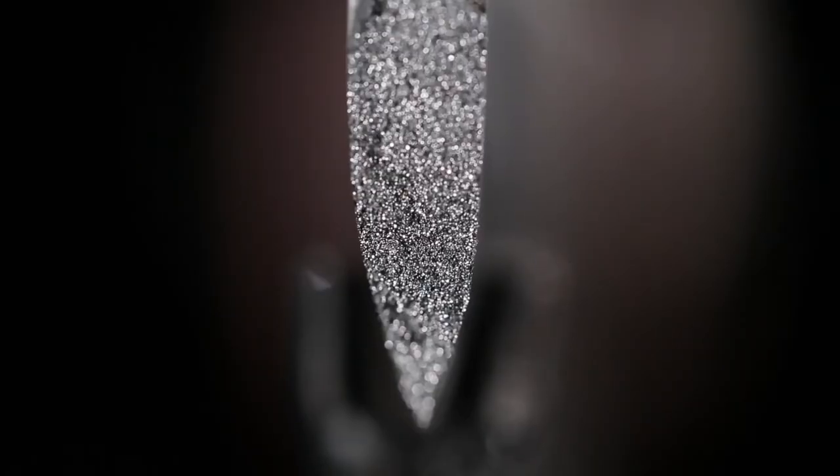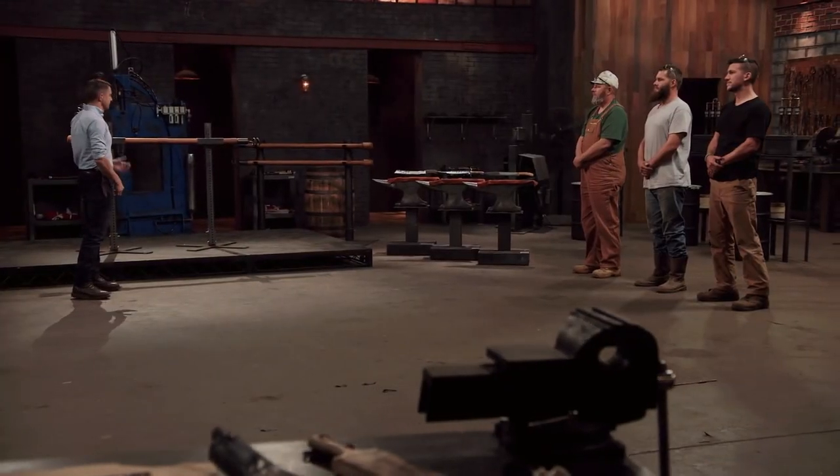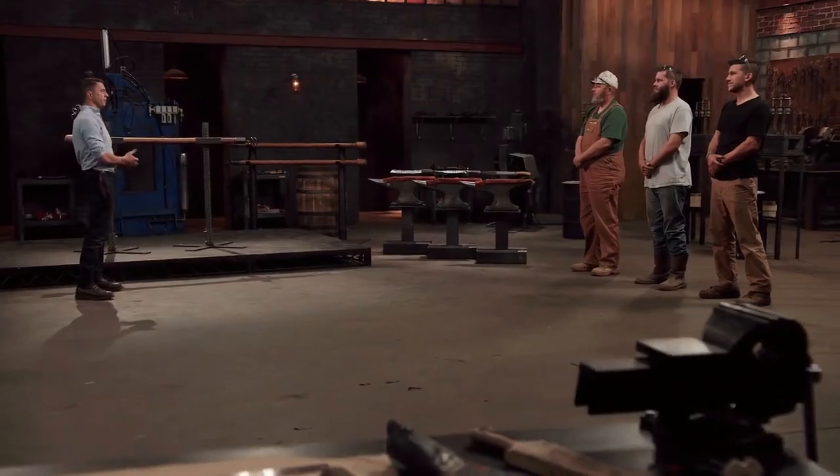It's pretty strange that people so experienced would make these types of errors. While it is a TV show and its main purpose is to simply entertain, it's still a pretty strange and frequent occurrence on the show. The strength test shown on the program is the wooden ramrod chop, used to test the strength, durability, and overall construction of the knives.